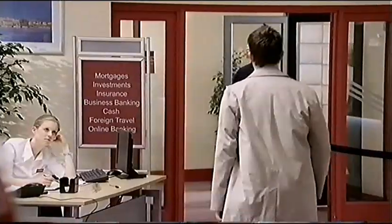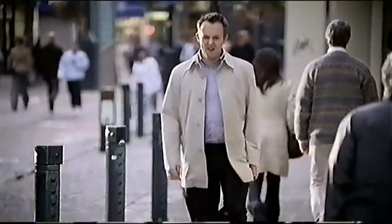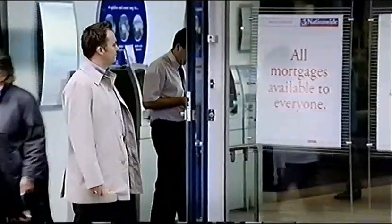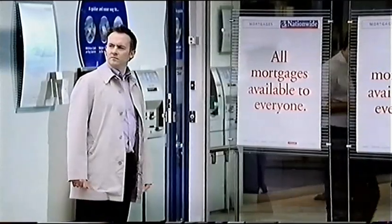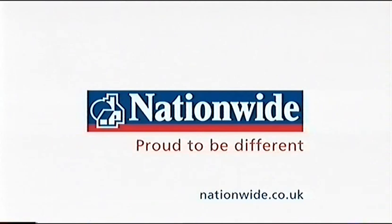Shouldn't all mortgages be available to everyone? Brand new customers only! At Nationwide Building Society, all our mortgage offers are available to everyone, whether you're an existing member or a brand new customer. Nationwide — proud to be different.